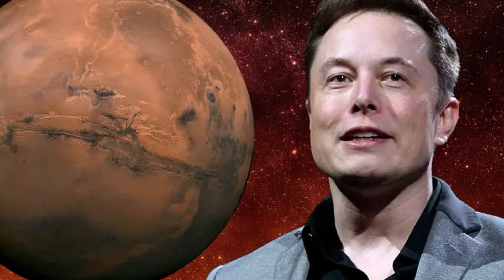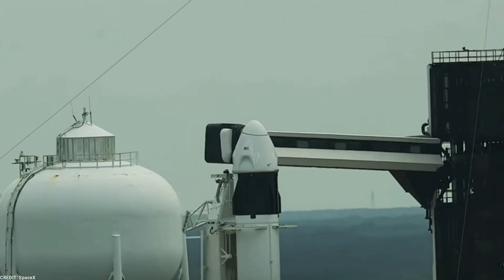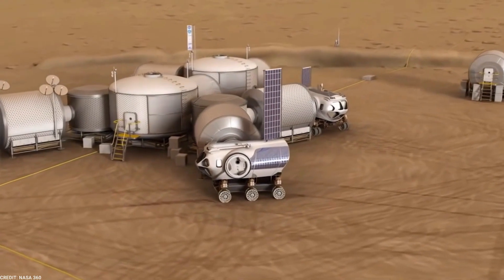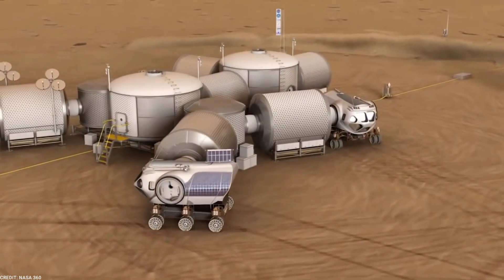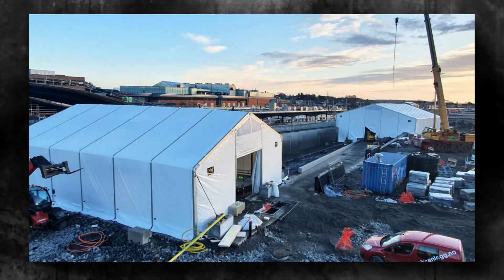The ultimate goal of Elon Musk's vision is to establish a self-sustaining civilization on Mars. He envisions a thriving community capable of sustaining itself without dependence on Earth, encompassing all the vital elements needed to support human life — from food production and water recycling, to energy generation and shelter construction.